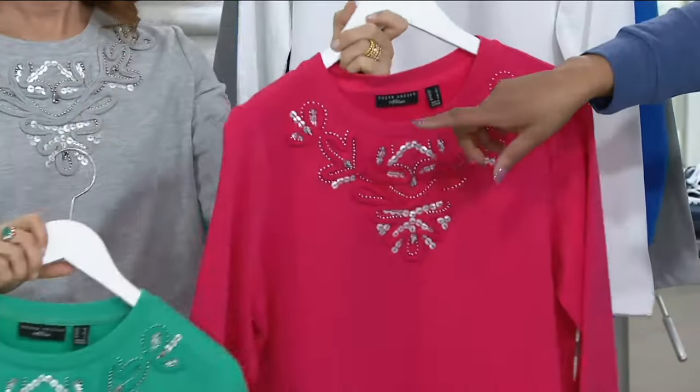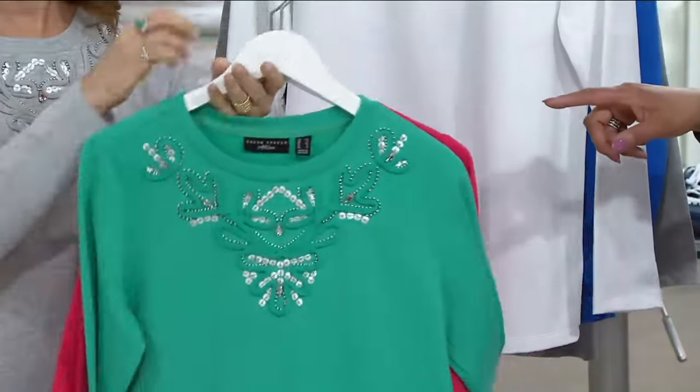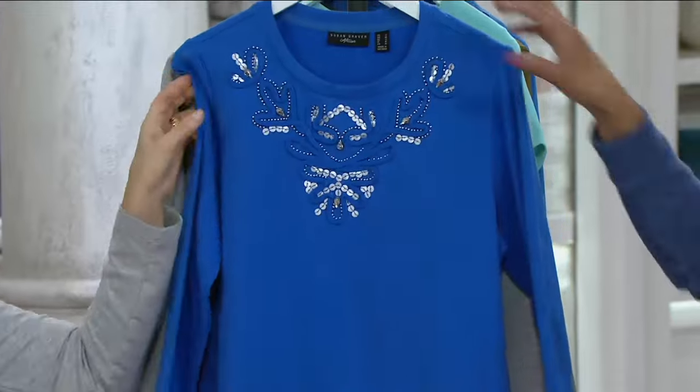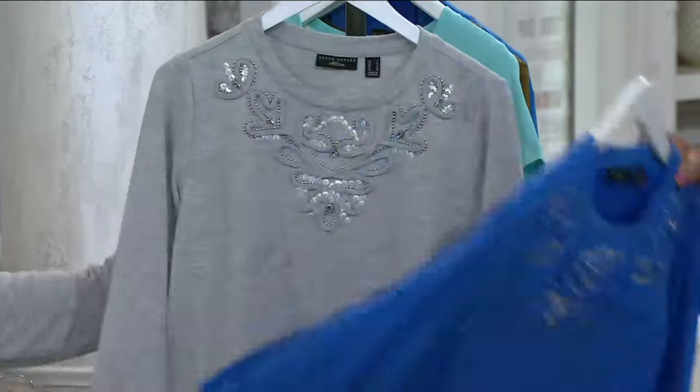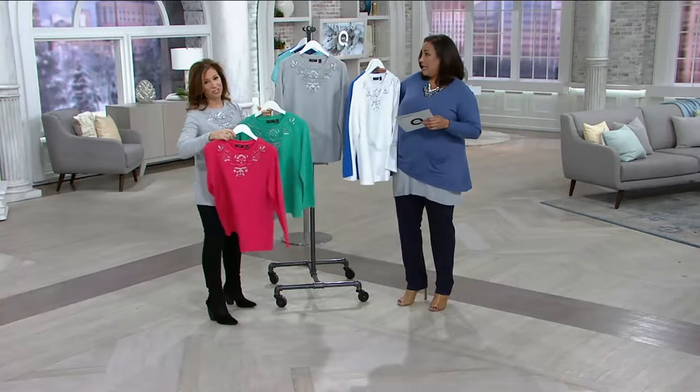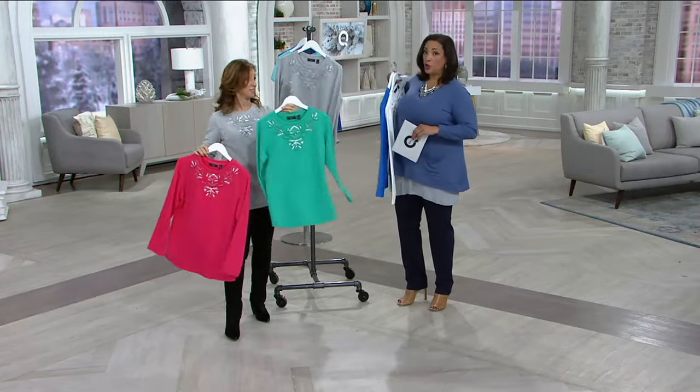The colors we have are dark spearmint, pink geranium, white, anchor blue, and the Heather gray that Susan's wearing today. These are gorgeous. Easy pay is only available during AM style — at the end of AM style, the easy pay for this top will expire. That's three payments of $18.09.